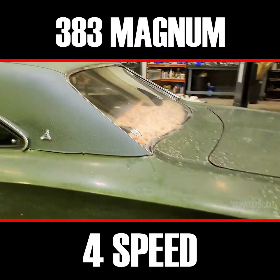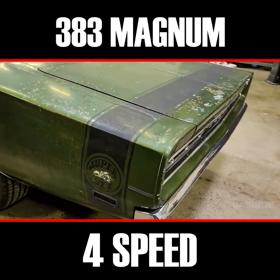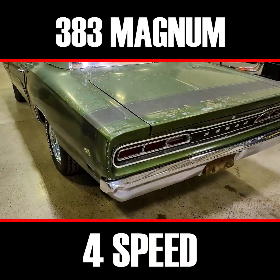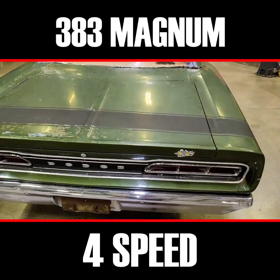Kreger wheels all the way around. Green top, green body. It is a bumblebee striped car. And again, been painted one time. This is an all-numbers-matching car.